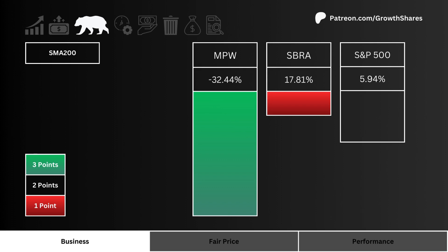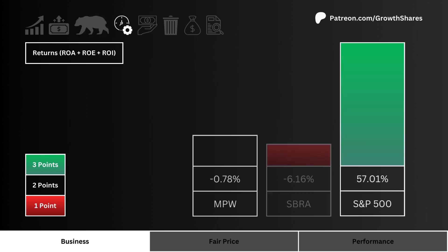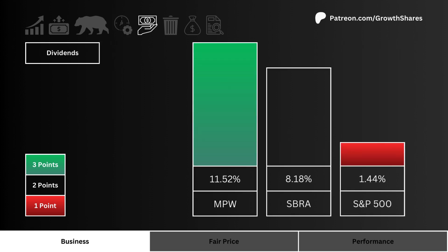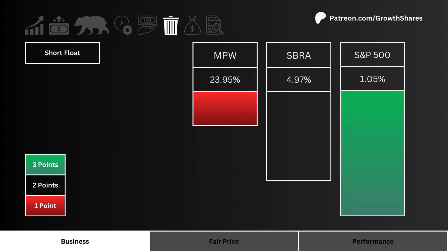Next, let's look at returns. Which stock is using its combined assets, cash, and investments most efficiently? More points are awarded to the more efficient stock. Let's then look at dividends — which stock pays you the most to hold their shares? More points are given to the higher yielding stock.